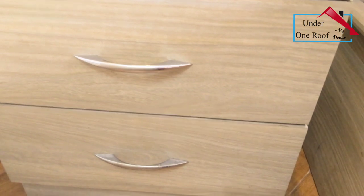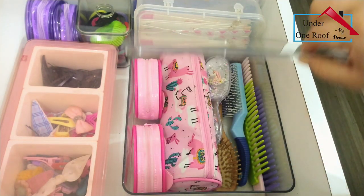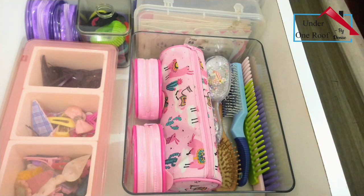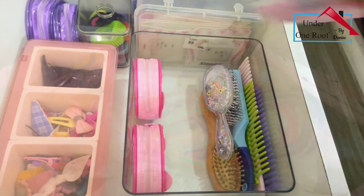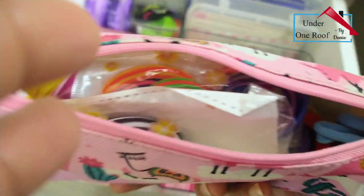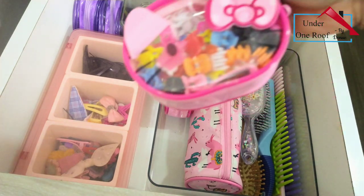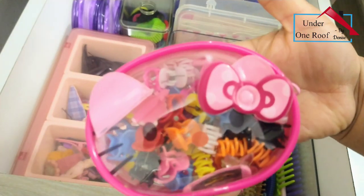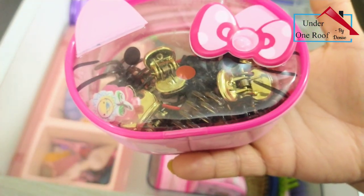Below the cabinet there are two drawers. In the first drawer I have placed everything related to hair accessories. In this acrylic case I have all my brushes and my daughter's brushes, and in this pink little pouch I have stored all extra hair ties. In this transparent pouch I've stored all my daughter's hair clips, and in another one some more hair clips in different colors - segregated and kept separately.